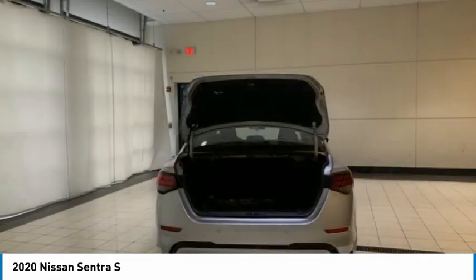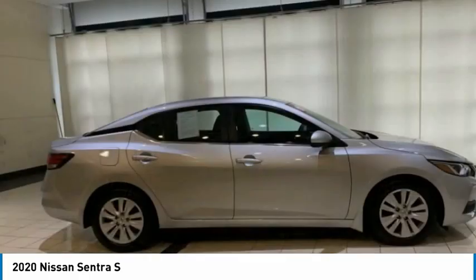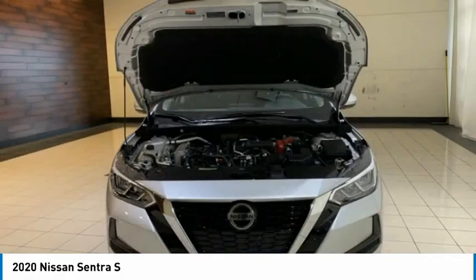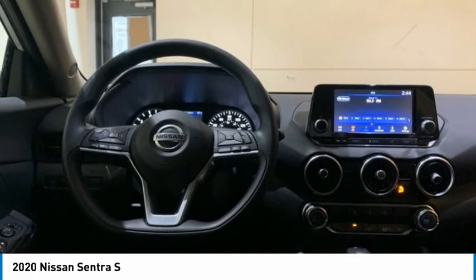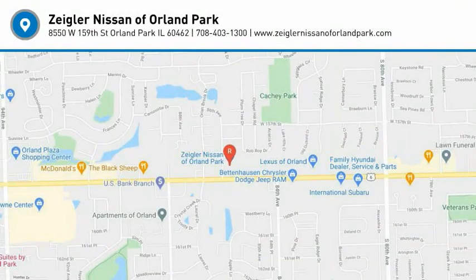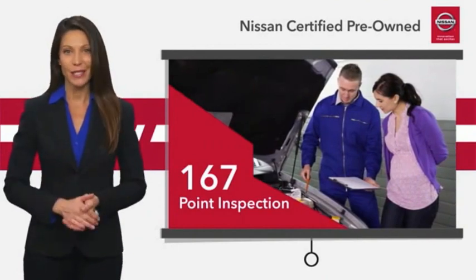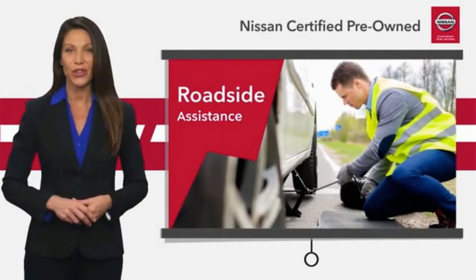Come see the car for yourself. Every certified pre-owned Nissan meets or exceeds comprehensive criteria and passes a rigorous inspection. We look at everything with meticulous detail before admitting any vehicle into the Nissan Certified Program.